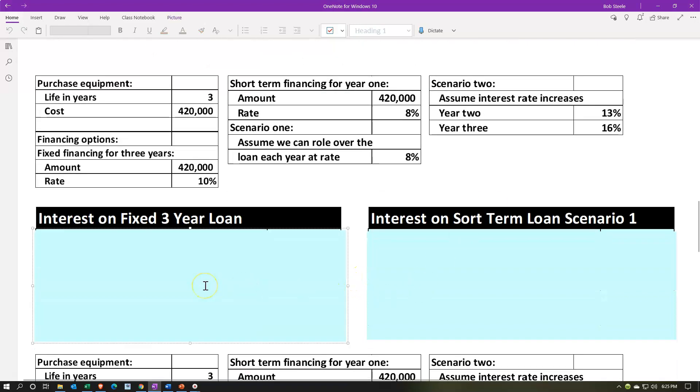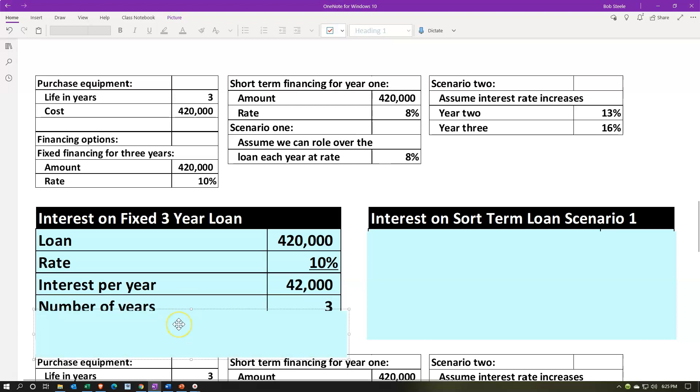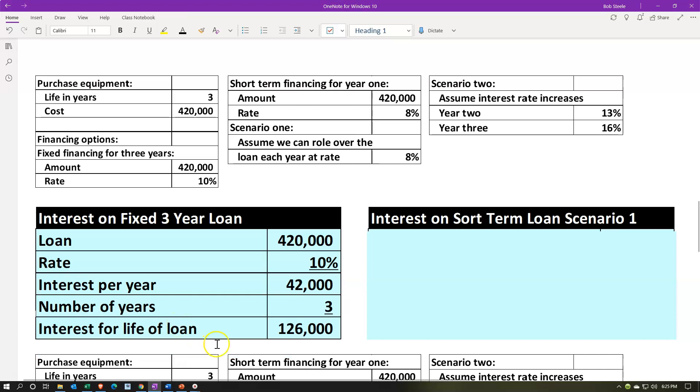For the first scenario with the fixed rate, the interest is fixed at 10%. The loan is $420,000; $420,000 times 10% gives us $42,000 — that's what we would pay at the end of each of the three years. That doesn't eat into the principal at all; it's simply the interest, the rent on the purchasing power of the money. Over three years, we'd pay $126,000 in total interest and then pay back the original $420,000 at the end of that time period.